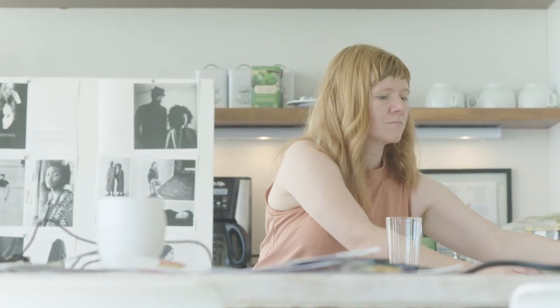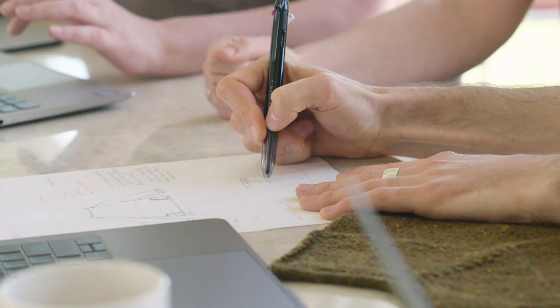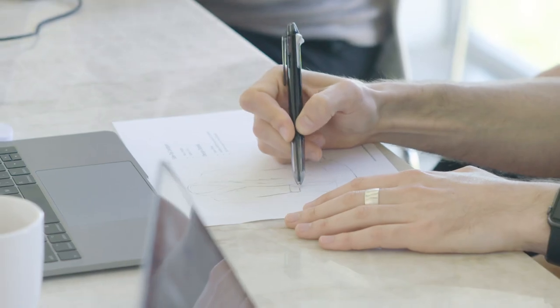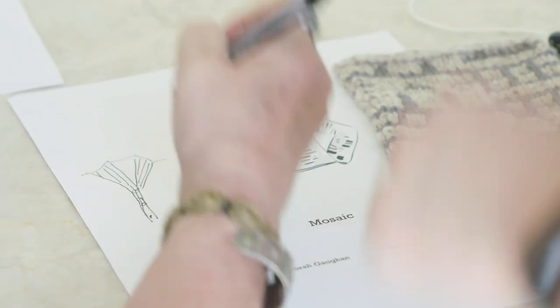We start to use those swatches to inform sketching. We're sketching the shape of a garment, what the silhouette is going to be, and how that stitch pattern is going to be incorporated into the garment.